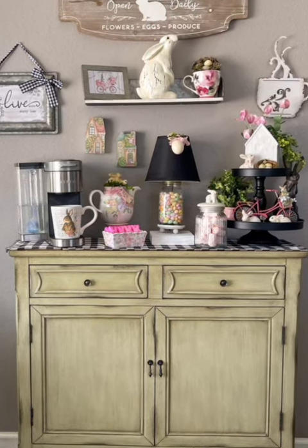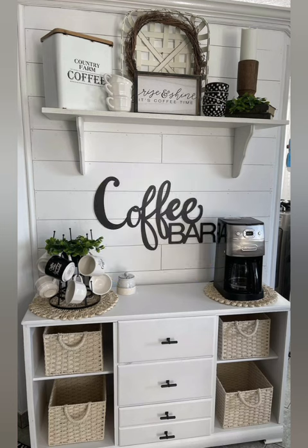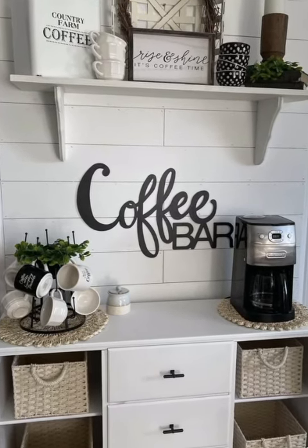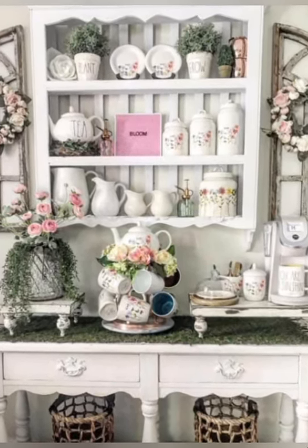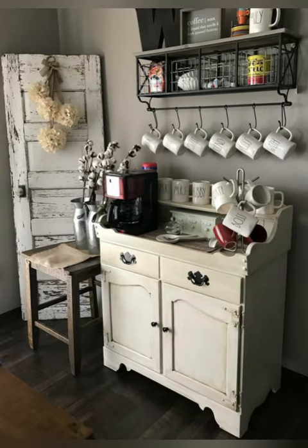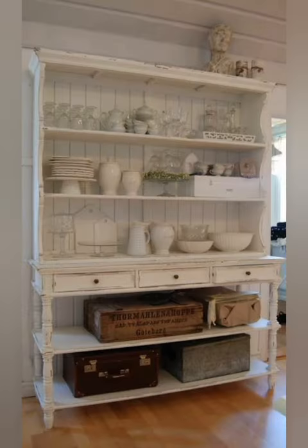When it comes to showing you how to build your own rustic coffee bar, Amanda Maria has you covered. This coffee station has all the necessities you need to create the perfect cup of coffee and a jolt of caffeine. How cool is her chalkboard and coffee beans in a jar — such creativity in this coffee station!